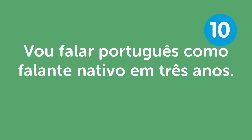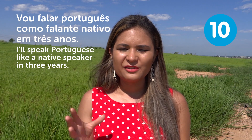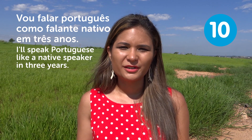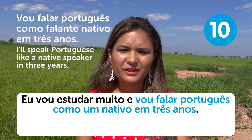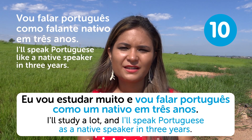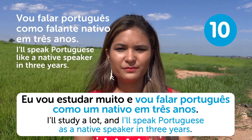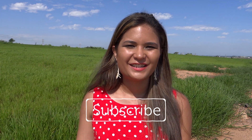"Vou falar português como um falante nativo em 3 anos" — I'll speak Portuguese like a native speaker in 3 years. That's a bold challenge, but totally doable if you're dedicated. I'll study a lot and speak Portuguese like a native speaker in 3 years. Thanks for watching — subscribe to our channel. See you next time! Tchau!